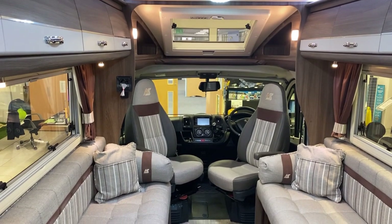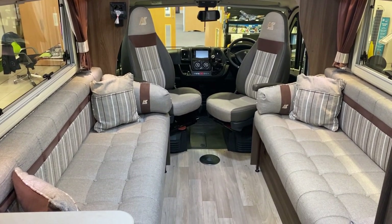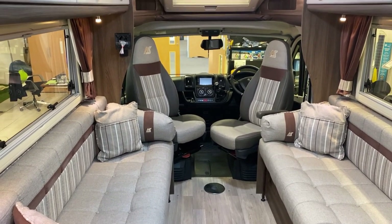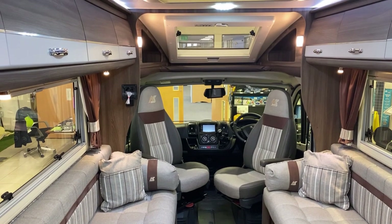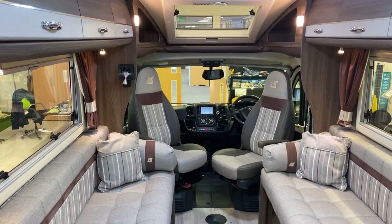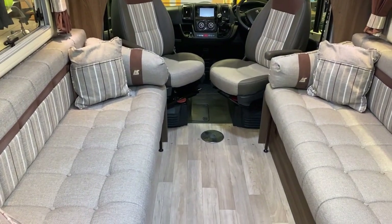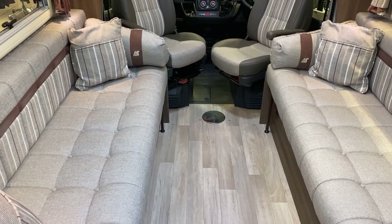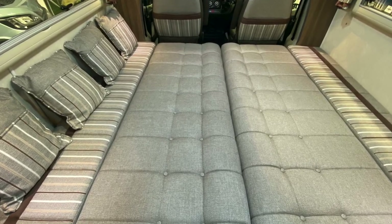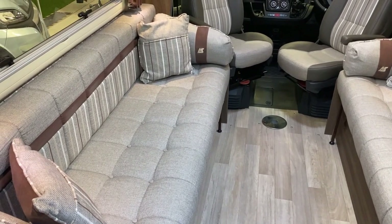Coming into the Broadway, we can see it's a front lounge layout - absolutely gorgeous inside. We've got the two twin benches, which explains the initials after the name: EK for end kitchen, TB for twin benches, LP for low profile - a bit of a mouthful, but there you go. This is what makes up into your large double bed; very simple to do, all cushions are supplied, and it makes up for a large double or you could use it as two singles.